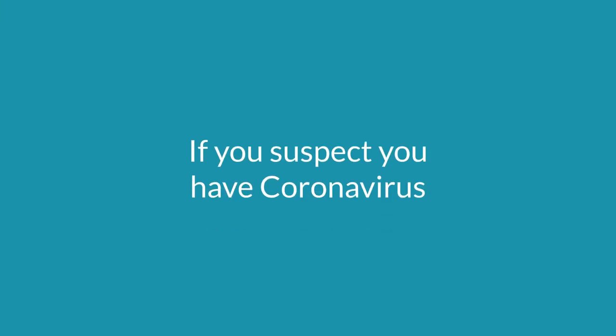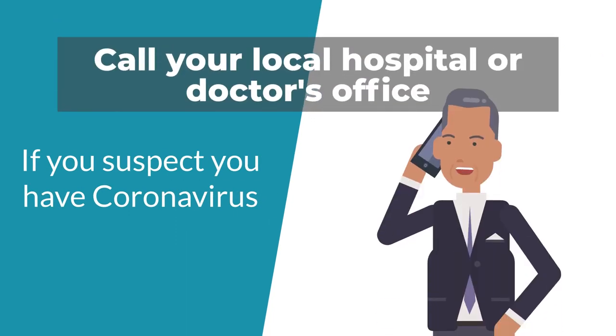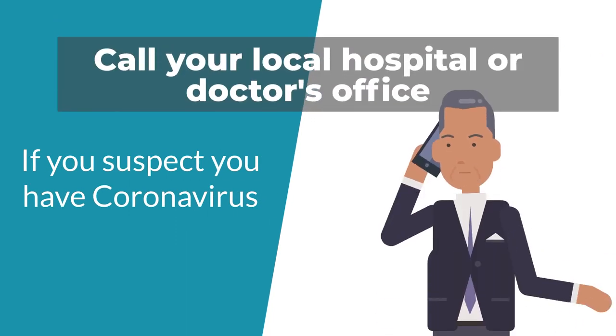If you suspect you have coronavirus, call your local hospital or doctor's office and explain your situation.